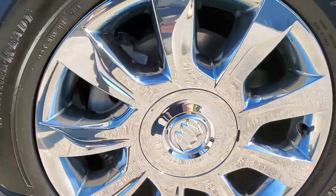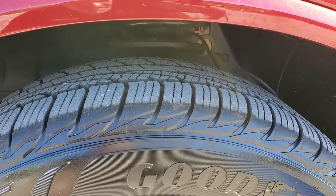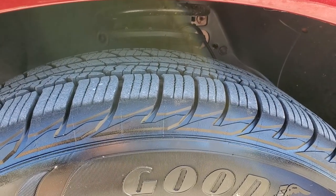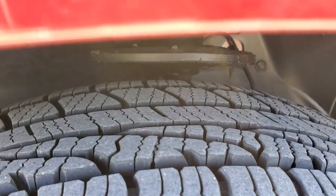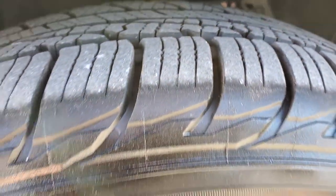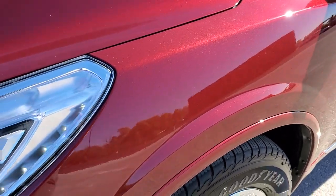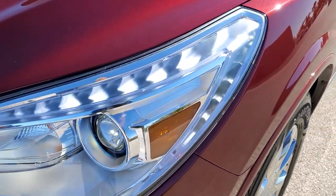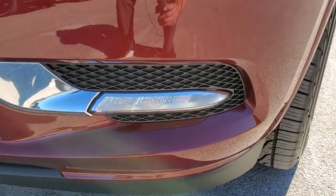It comes with the factory alloy rims with chrome covers, and it has Goodyear Assurance Weather Ready tires — 255/60 R19s. These are pretty new tires with about 80 to 90% of the tread left. The front fender is in excellent condition; I didn't see any dents or dings. You'll notice it has the LED running lights, the HID headlamps, and the LED fog lamps.